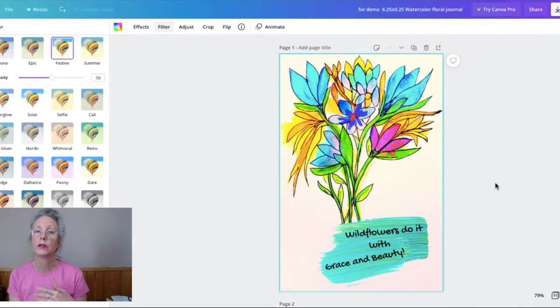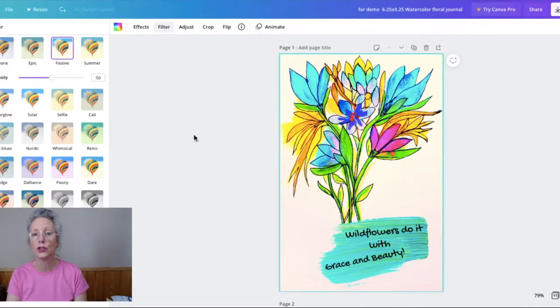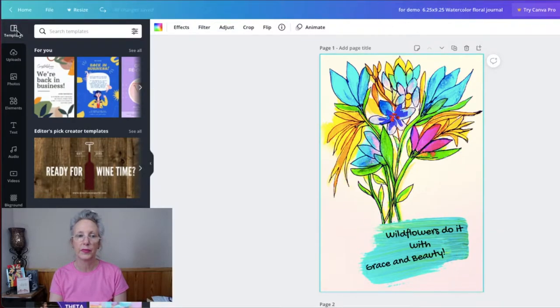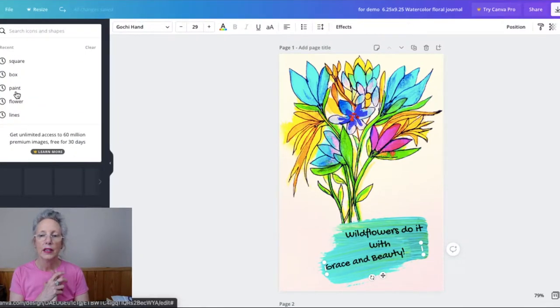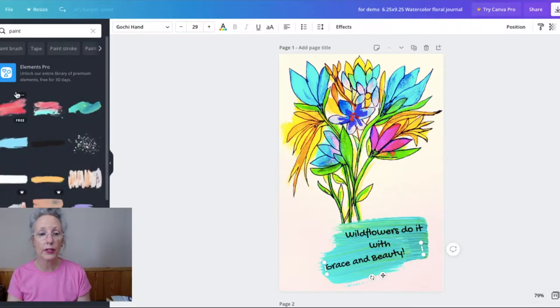We are in part one because we need to finish part one, and then we'll create part two. In part one, we have 11 pages — we can see right down here in the corner of the grid view. We need to create up to a hundred pages, which is the maximum in Canva for a book. I did go ahead and add some elements here. I went over to elements, typed 'paint' in the search bar, and selected a paint swatch element.